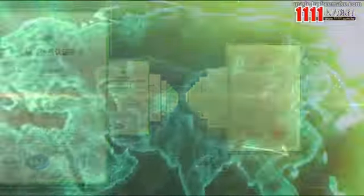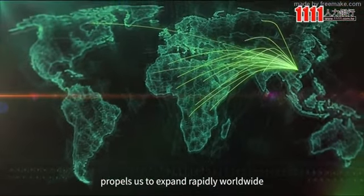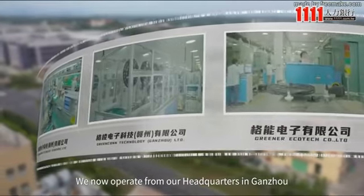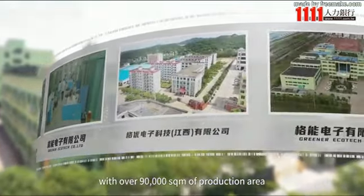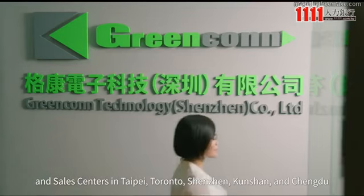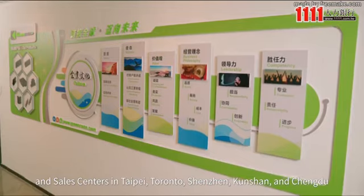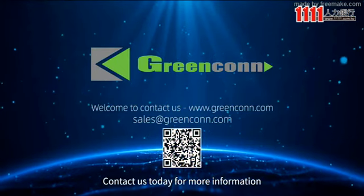The recognition received from our customers propels us to expand rapidly worldwide. We now operate from our headquarters in Guangzhou, with three production plants covering over 90,000 square meters of production area, and sales centers in Taipei, Toronto, Shenzhen, Kunshan, and Chengdu. Contact us today for more information.